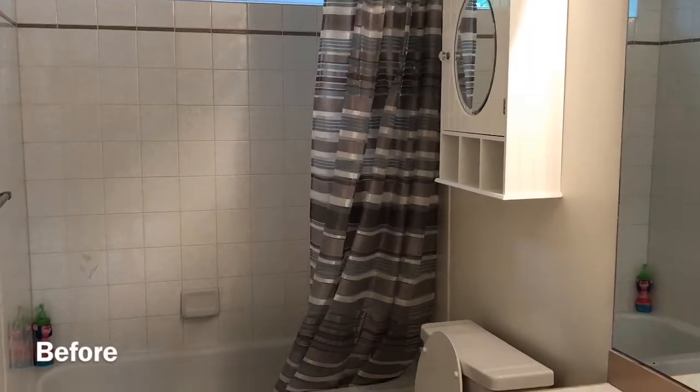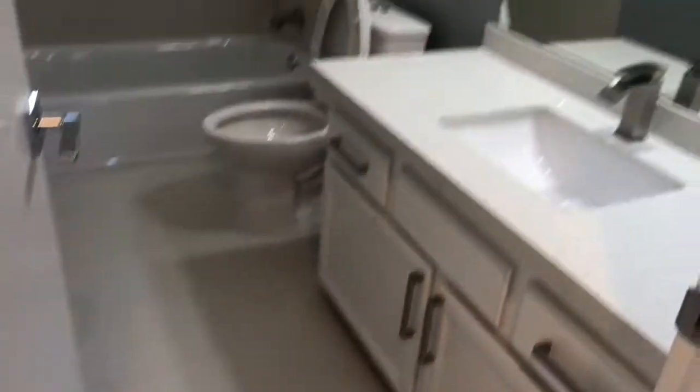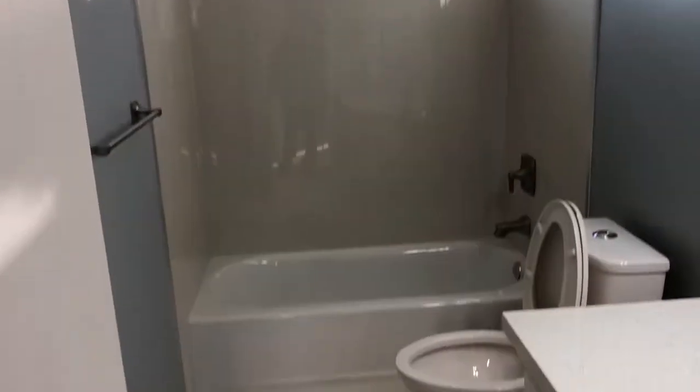Down the hallway we have a full bath. This is what it looked like before, and what it looks like currently — we updated it with new tiles, new countertops, new toilet, and new sink.